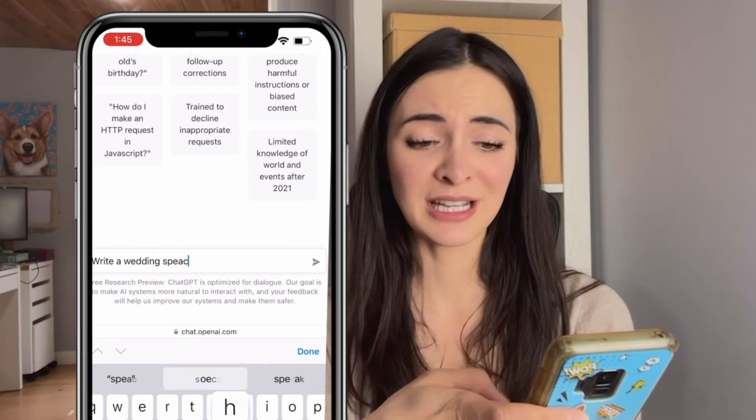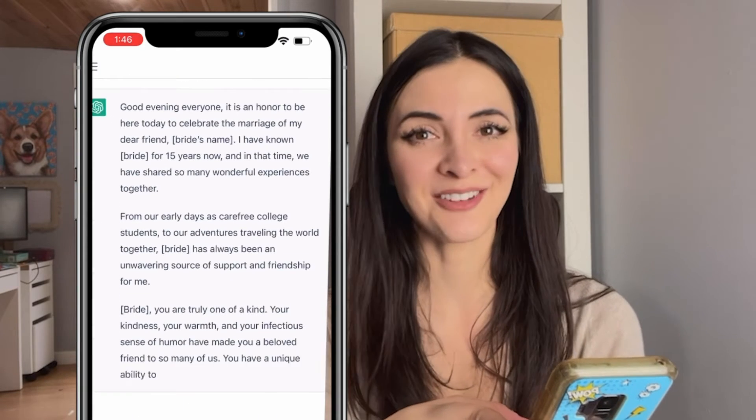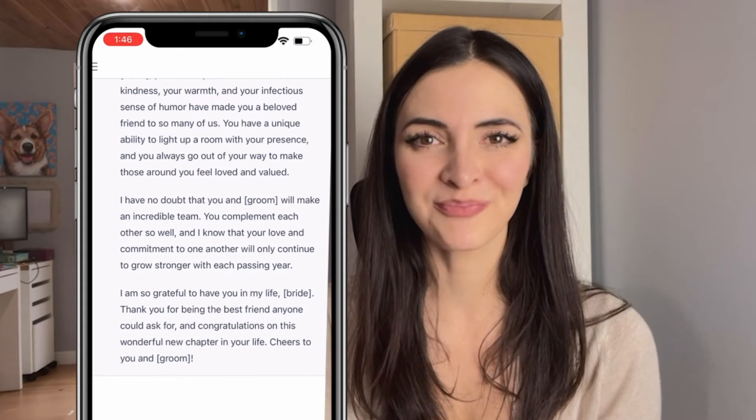Number 6, write a speech for your best friend's wedding. Just put in some details about your friends and let ChatGPT make it sound really good. Pause to read the whole speech and let me know what you think in the comments below.